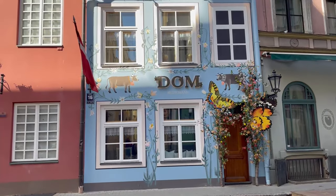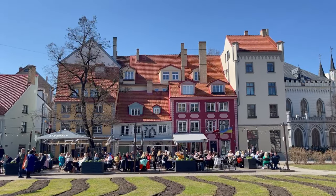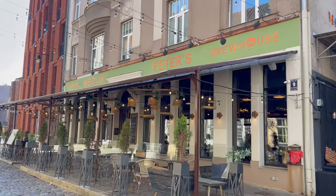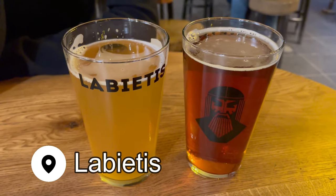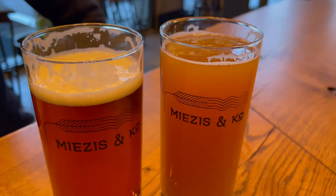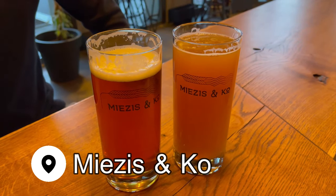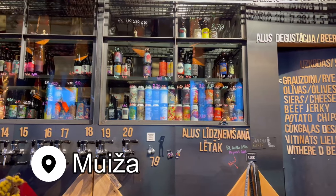Riga is a great city for nightlife. It's perhaps most well known amongst foreign tourists as a place to come for bachelor and bachelorette parties, since it's a relatively cheap place to visit compared to other northern European cities. We saw quite a few of them while we were here. But more my speed were the abundance of great breweries and small craft beer bars scattered all over the city. My favorites were La Bietes, Miejus & Co, and Muija.